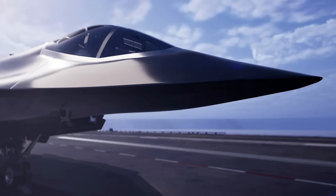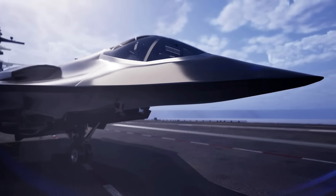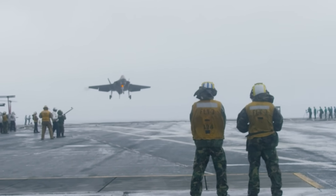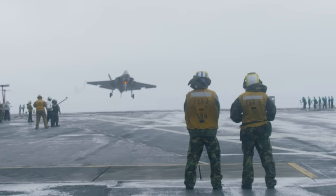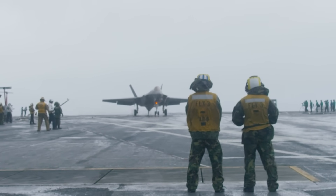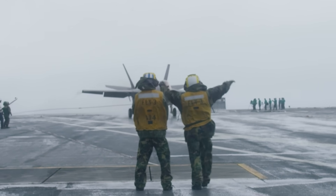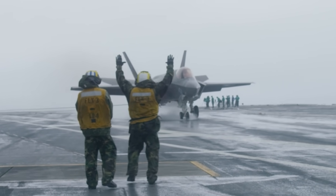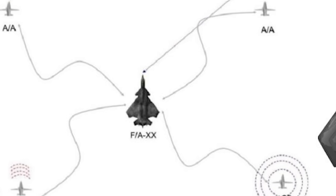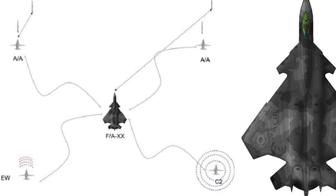Right off the bat, we know this new carrier fighter is meant to offer at least a 25% increase in unrefueled range over today's F-35C, which can reach out to about 770 miles before having to turn back or refuel. We also know this jet is expected to offer improved all-aspect stealth, powerful new sensors, a larger internal payload capacity, and the ability to coordinate and control AI-enabled drone wingmen that it's meant to operate alongside.